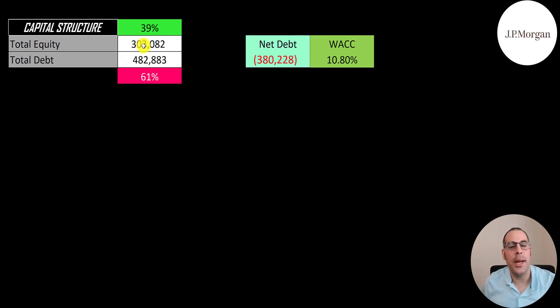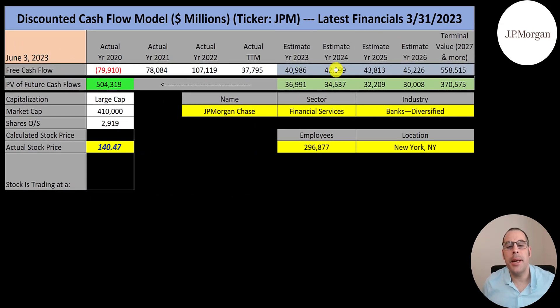Their capital structure has $300 billion of equity and $480 billion of debt — 39% equity, 61% debt — with net debt of negative $380 billion. I gave them a WACC of 10.8%, which is the discount rate applied to future cash flows. We estimated four years of future free cash flows plus a terminal value for all cash flows past year 4 of $558 billion. Discounting those back gives a company value of $504 billion. Dividing by 2.9 billion shares gives a calculated stock price of $173. They're trading at $140, so they're at a 19% discount — it's a buy according to the model.